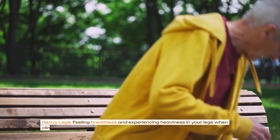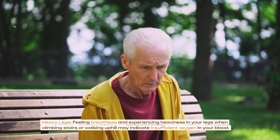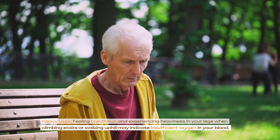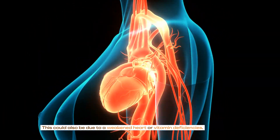Heavy legs: feeling breathless and experiencing heaviness in your legs when climbing stairs or walking uphill may indicate insufficient oxygen in your blood. This could also be due to a weakened heart or vitamin deficiencies.